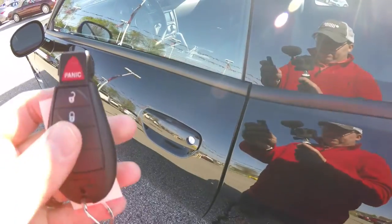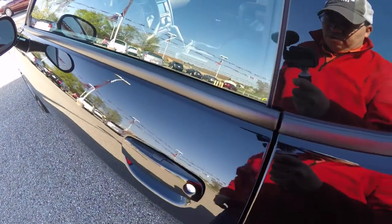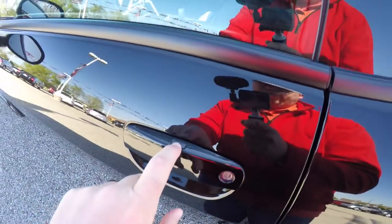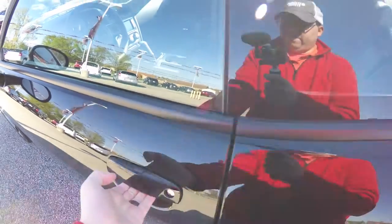To operate keyless enter and go is easy — just keep the key fob in your purse or pocket. To lock the vehicle, simply press the black button on top of the door handle. The vehicle will lock. To unlock, just grab the handle as you would open it — that touch sensor will unlock the vehicle.